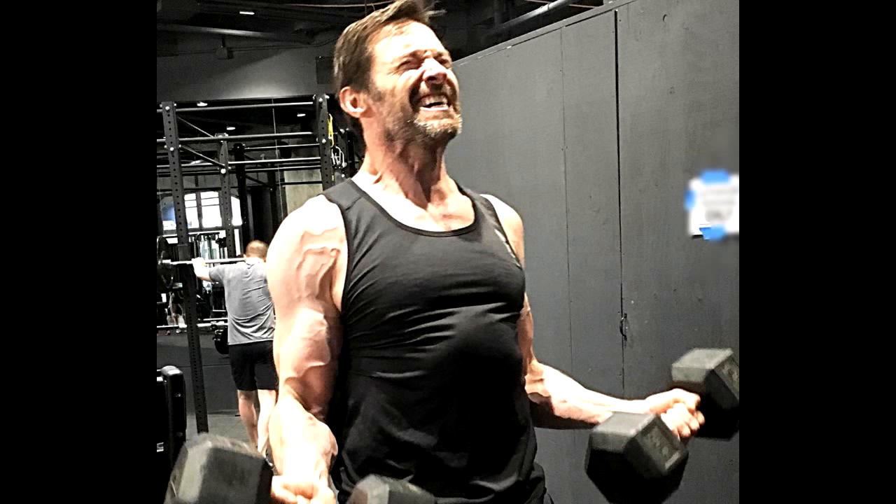Wednesday, Day 3 — Legs: four sets of leg extensions of 10 to 15 reps, four sets of lying leg curls of 10 to 12 reps, four sets of leg press of 8 to 12 reps, and four sets of squats of 10 to 12 reps.